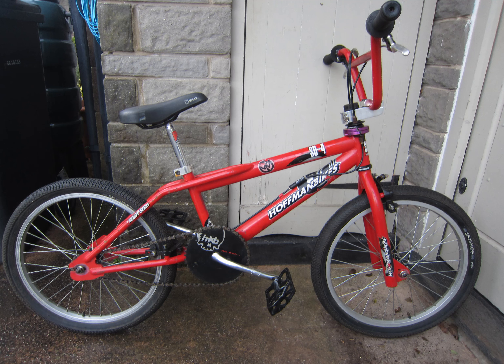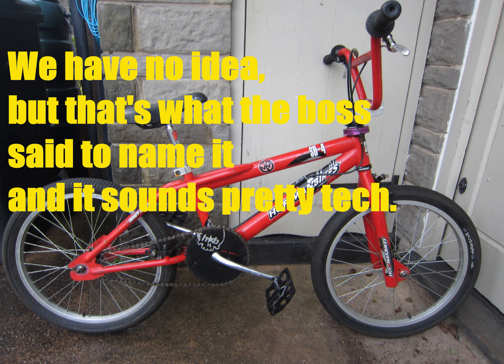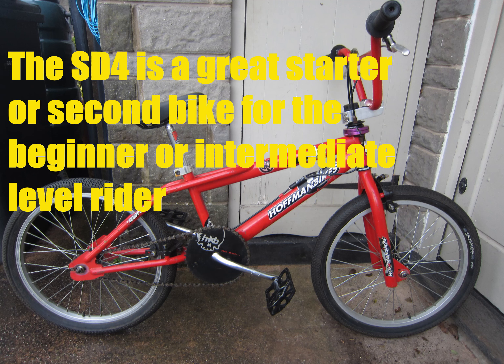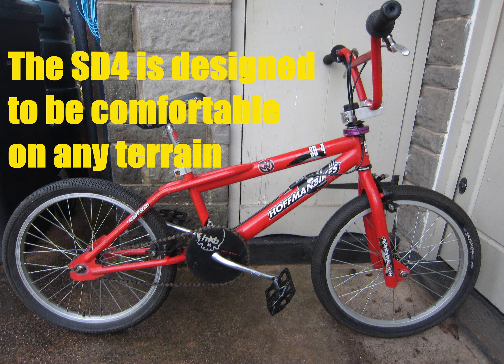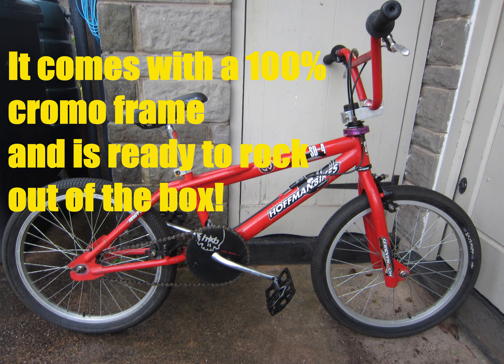In the original catalog, the press statement read: 'What does SD4 stand for? We have no idea, but that's what the boss said to name it and it sounds pretty tech. The SD4 is a great starter or second bike for the beginner or intermediate level rider. The SD4 is designed to be comfortable on any terrain, including street, park, vert, flat, or even dirt. It comes with a 100% chromo frame and is ready to rock out of the box.'